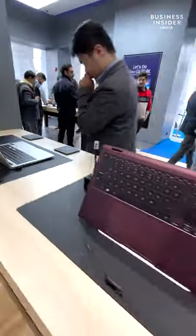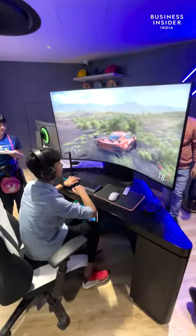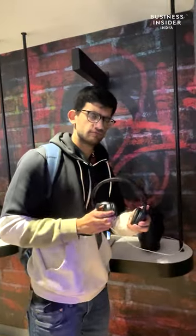Then we have a laptop zone as well featuring the Galaxy Notebooks, and of course you can pick them up. Move forward and you see the gaming zone here as well, along with a dedicated audio zone. You can find JBL and Harman Kardon products here.